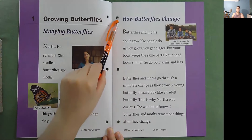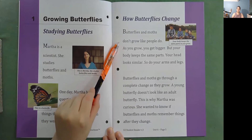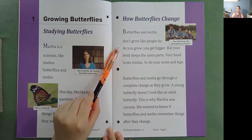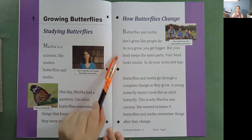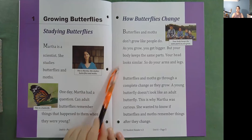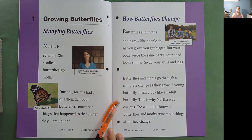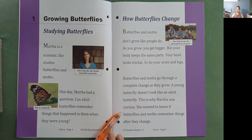How butterflies change. Butterflies and moths don't grow like people do. As you grow, you get bigger, but your body keeps the same parts. Your head looks similar, and so do your arms and legs. Butterflies and moths go through a complete change as they grow. A young butterfly doesn't look like an adult butterfly. This is why Martha was curious — she wanted to know if butterflies and moths remember things after they change.